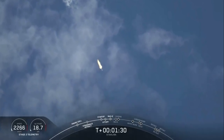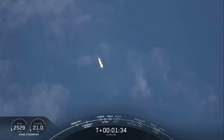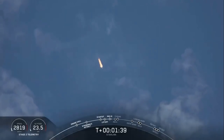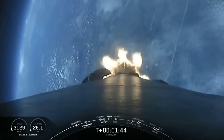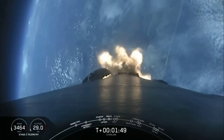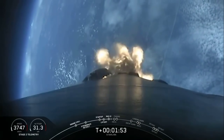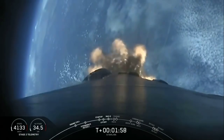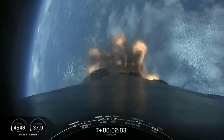Coming up in about a minute we'll have three events happening back to back. First will be Main Engine Cutoff, or MECO, where all nine Merlin engines will shut off to slow the vehicle down in preparation for the second event, Stage Separation — where the first stage separates from the second stage, with Stage 1 starting to make its way back to Earth for landing, while the second stage will kick off the third event, SES-1 or Second Engine Start 1, where the Merlin vacuum engine will ignite and begin to propel the second stage along with our payloads into orbit.